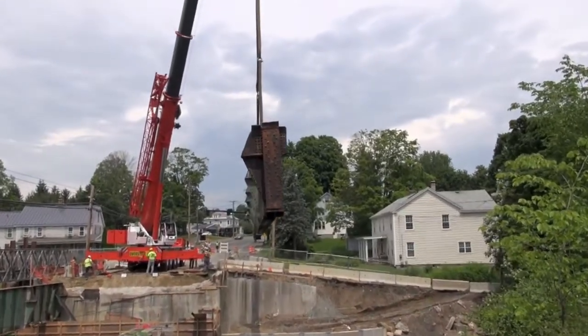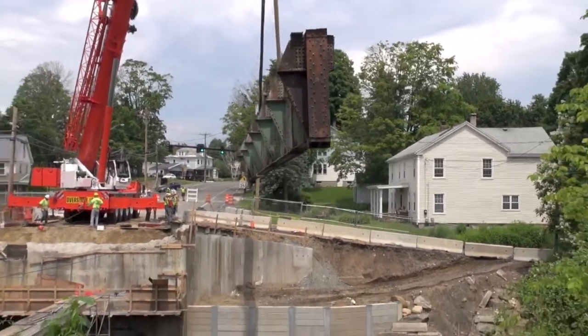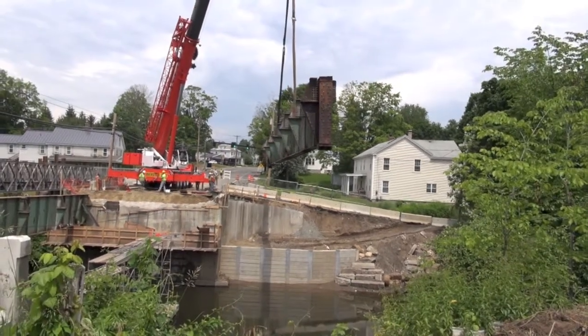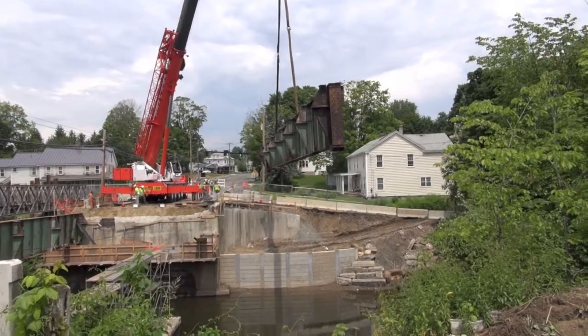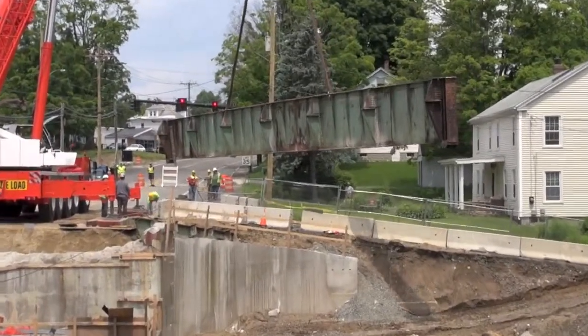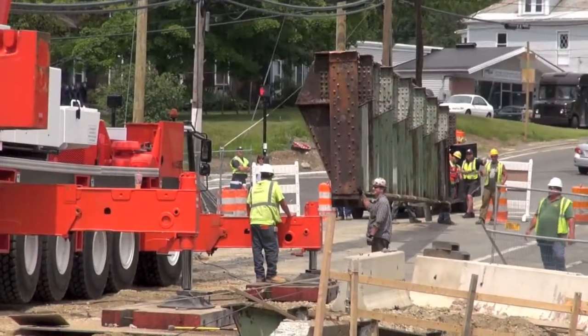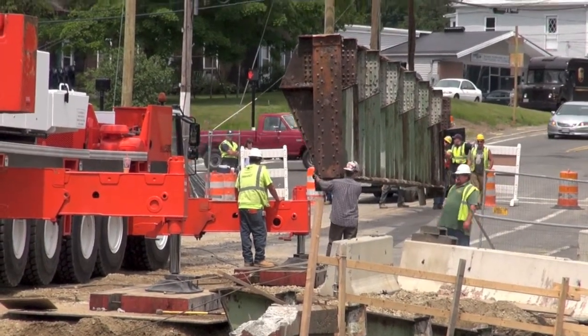Once these large sections were removed from the project they were able to start working on the substructure, which is the abutments that will hold the new bridge. The weather has not played too much of a factor, although the heat wave that we just had did slow things down a little bit as far as just the average person working out in that hot weather.